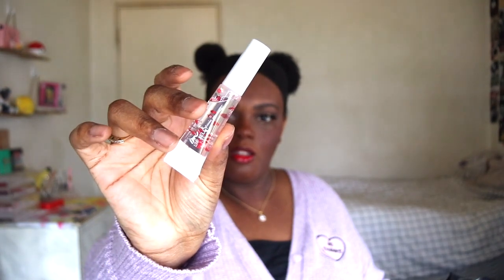Next up we have a lip jelly from I Am Me. The packaging is adorable — this is in the shade Sugar Jelly. Oh my god, there's a little heart confetti in it — that's so adorable!